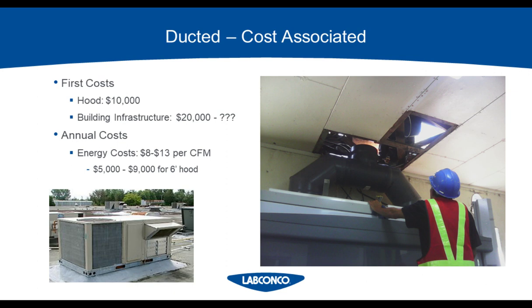One way to lower these numbers is to use a high-performance fume hood that doesn't require as much CFM as a typical hood. To keep it simple: the lower the CFM, the lower your upfront bill and the lower your annual bill. If you'd like to know more about what a high-performance hood is, you can always email me.